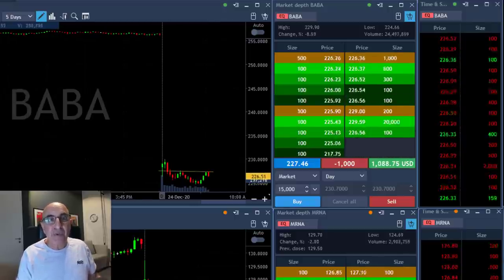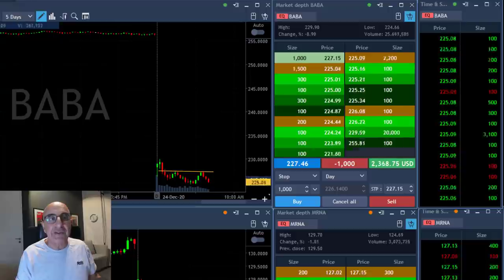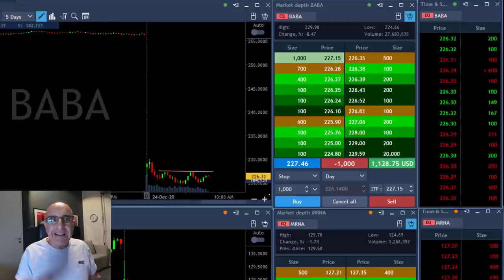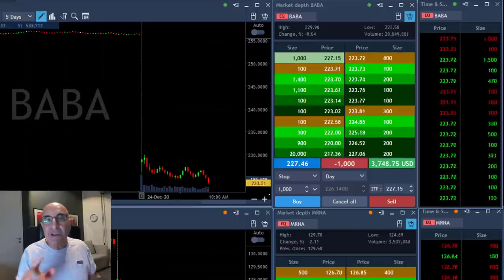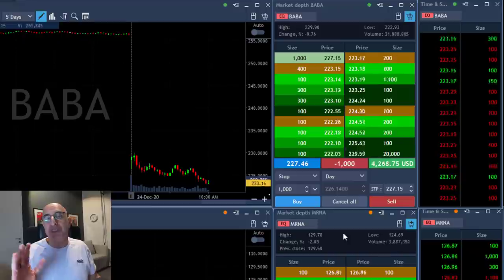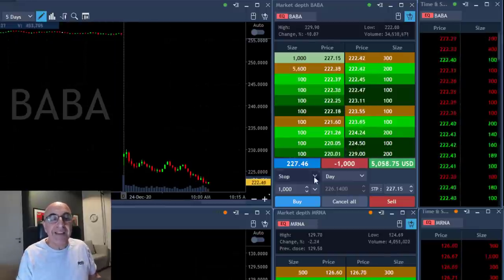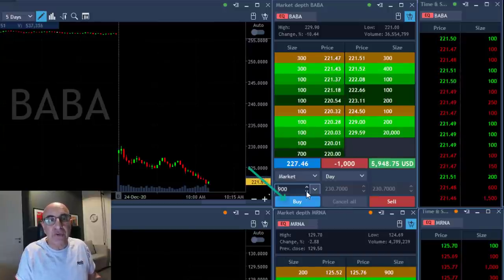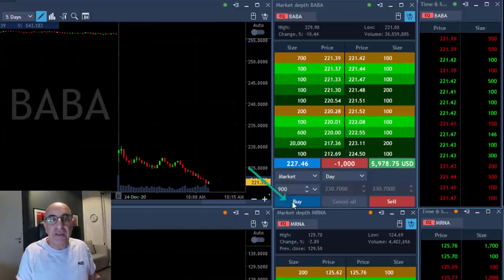BABA just moved up and you can see that it really touched the point where I moved in, so if I didn't take my partial I would have been on the losing side at some point. That's the idea of taking partials right where you should. Now it's getting down to a new low, and I couldn't know that was going to happen. I'm about to reduce some more size — 900 shares right now.